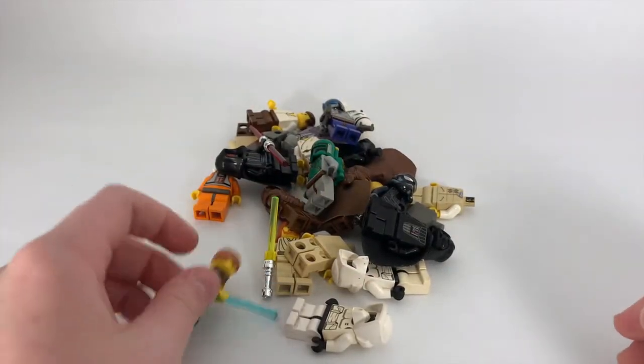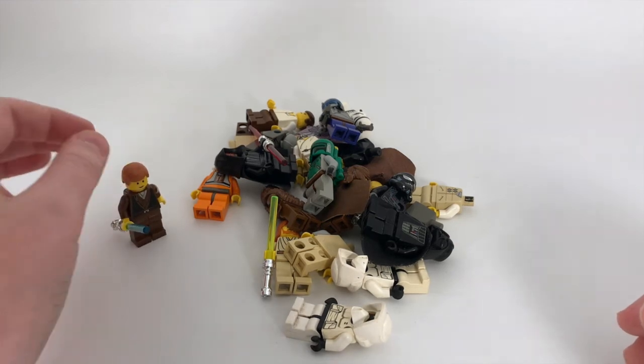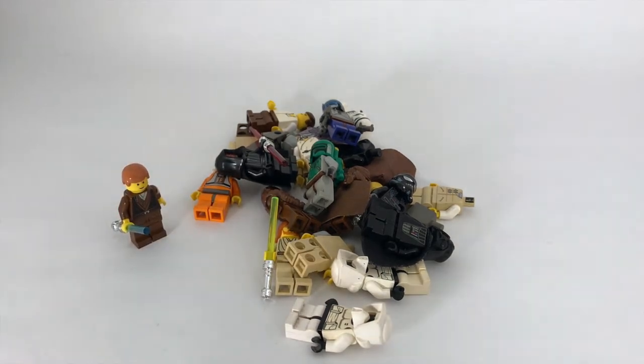That is all my Lego Star Wars classic minifigures. What was your favorite minifigure from this collection, and do you have any of these minifigures? I hope you guys enjoyed that trip down memory lane, and I will see you guys in the next one — peace out, bye!